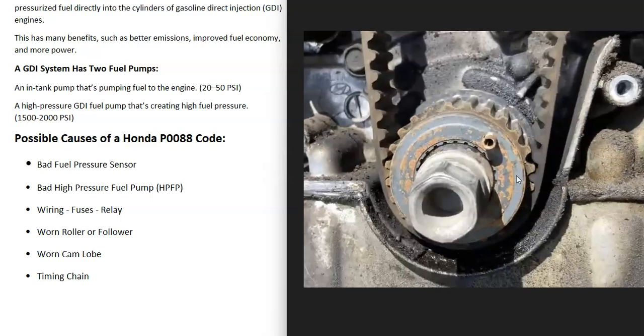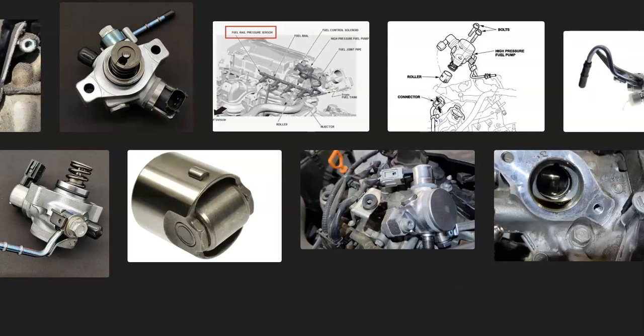That's basically it — a basic overview of how you go about fixing a Honda with the P0088 code. If you have anything to add, please comment below. If you have questions, ask and I'll try to answer them. If this video helps you, please click like, subscribe, and have a good day.